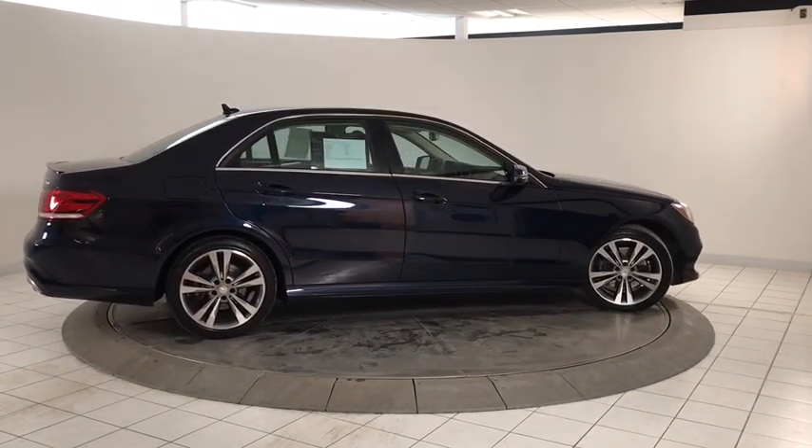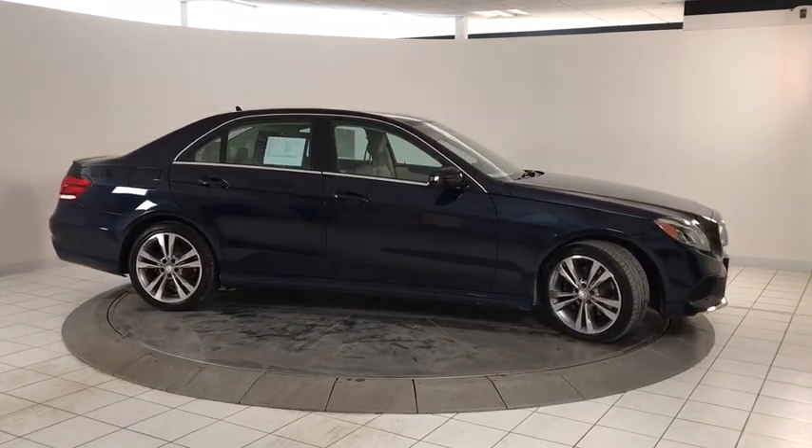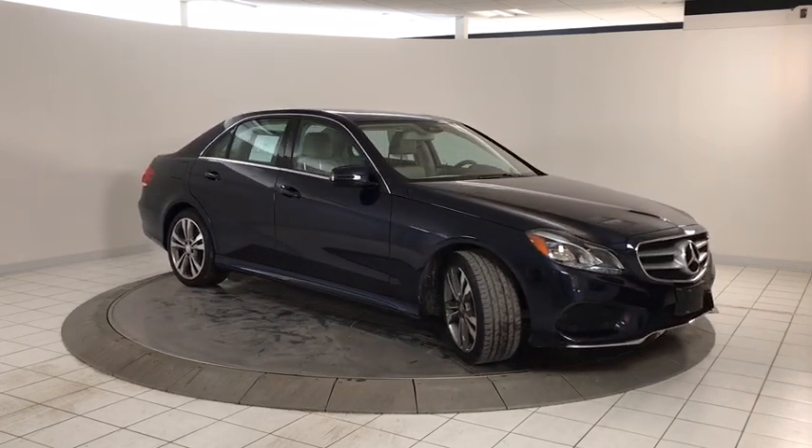Power windows, rear window defroster, security system, heated front seat, CD player, trip computer, electronic stability control, brake assist, panic alarm.